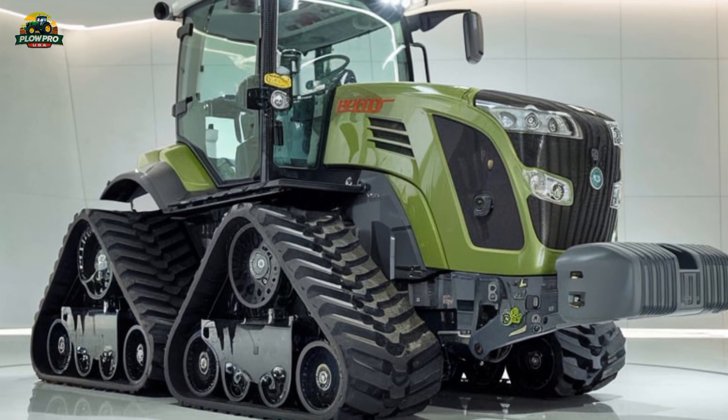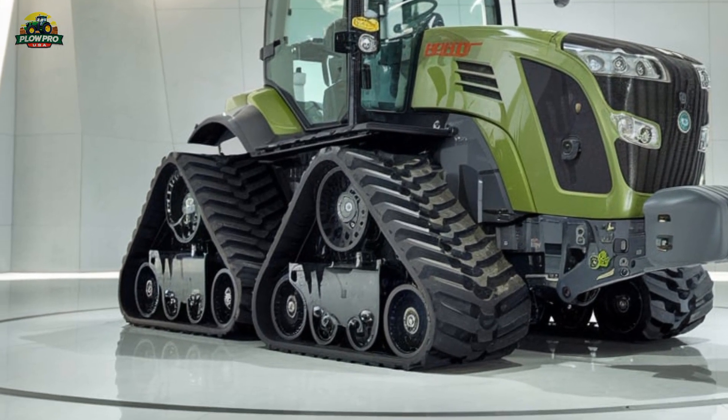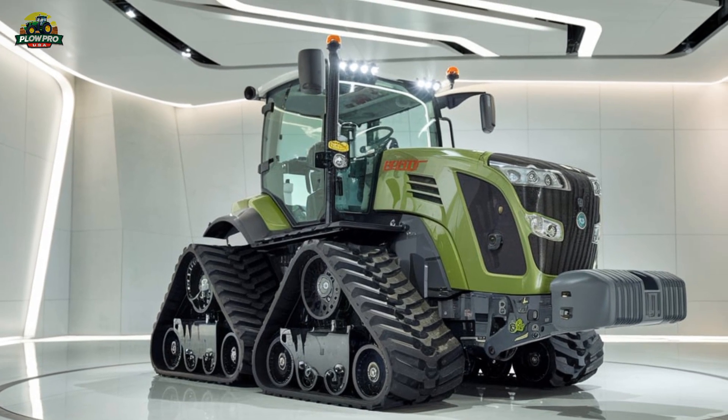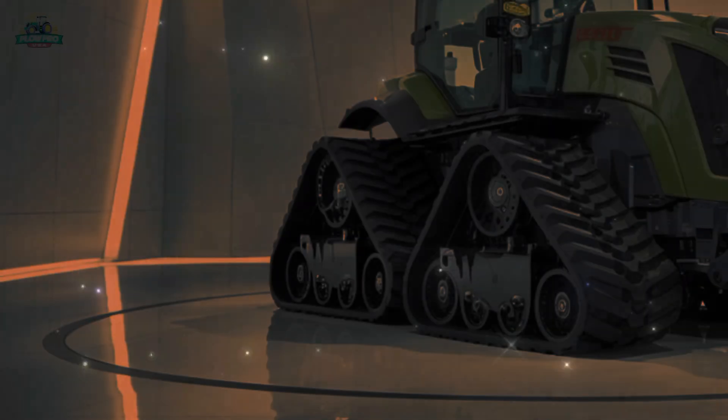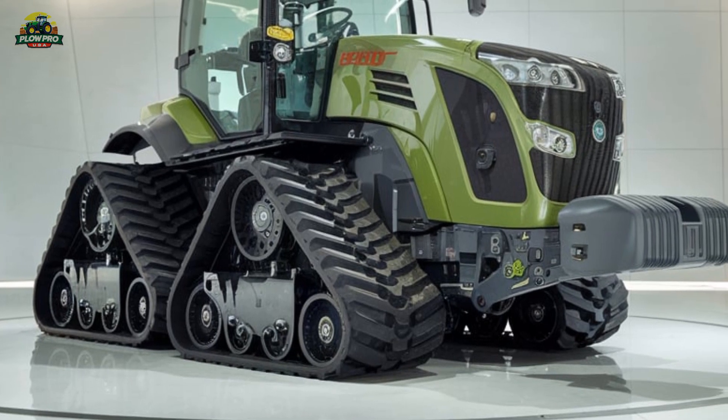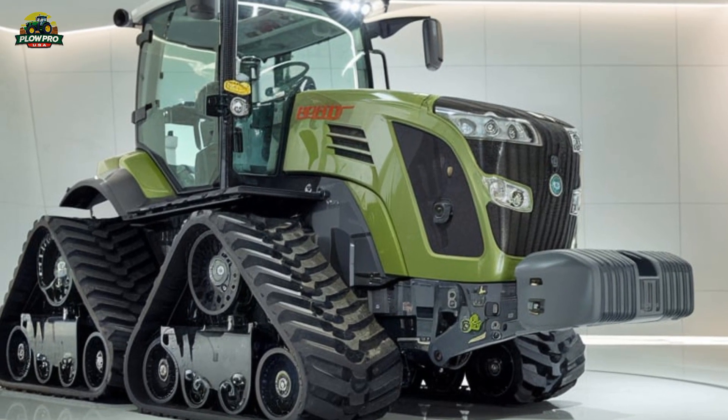Whether you're working in deep tillage, pulling large drills, or handling other heavy-duty farm operations, this tractor delivers unmatched performance. Overall, the Fendt Vario 1167MT is a game-changer in the world of high-horsepower track tractors.